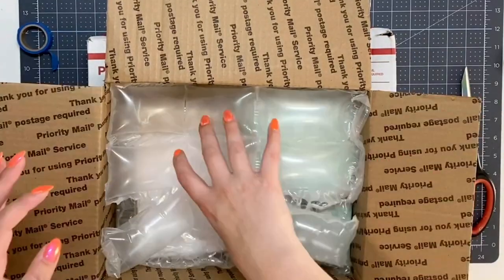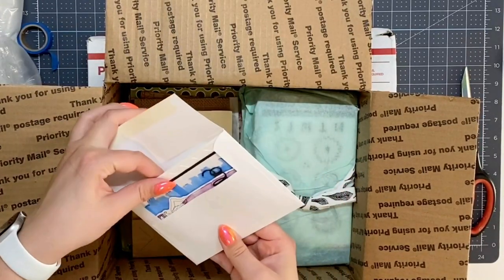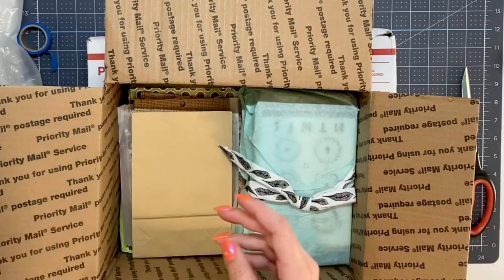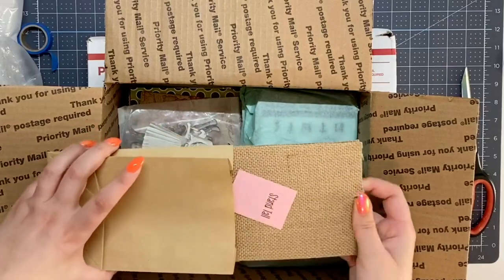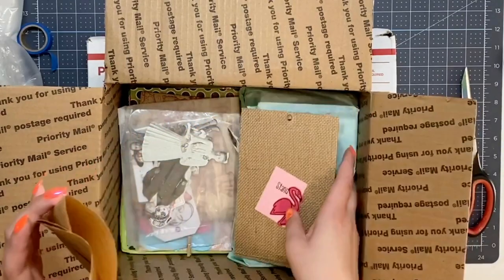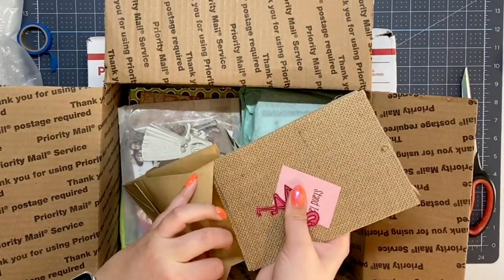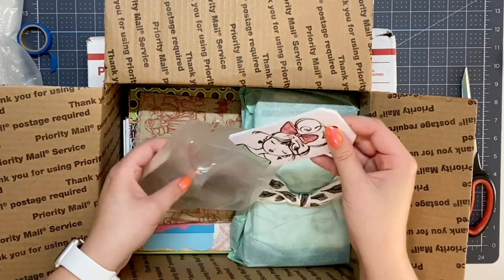Let's see what is inside - she packaged things up so cutely! So this is a card that says 'Hello' - that is so cute, I'm gonna read that in a minute. There's a paper bag that says 'Stand Tall' with a flamingo, those are cute. I think there's something else in here too - looks like some dies, a balloon and a butterfly. And these look like some more dies - she sent so much stuff, Susan!